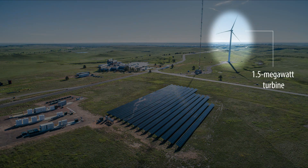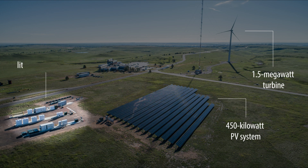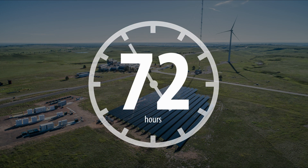Using a 1.5 megawatt wind turbine, a 450 kilowatt PV system, and a 1 megawatt lithium-ion battery, NREL was able to demonstrate 72 hours of continuous operation of our building's loads using only renewable energy.